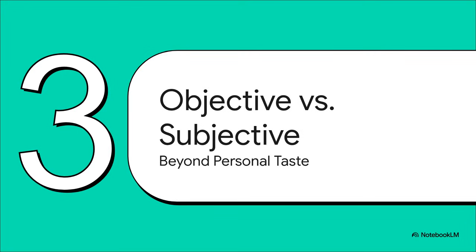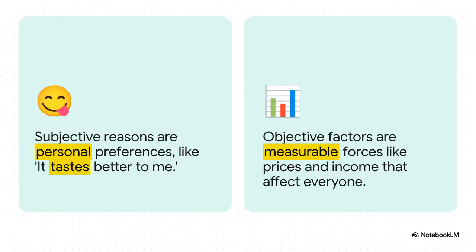While your personal taste is a big deal, economists are really interested in the things we can actually measure — the objective forces that affect everyone's buying habits. For example, saying this coffee just tastes better to me is totally subjective. It's your opinion and 100% valid, but it's really hard to measure for a whole population. On the other hand, things like the price of other brands of coffee or how much money you make — those are objective, measurable facts that affect a ton of people.